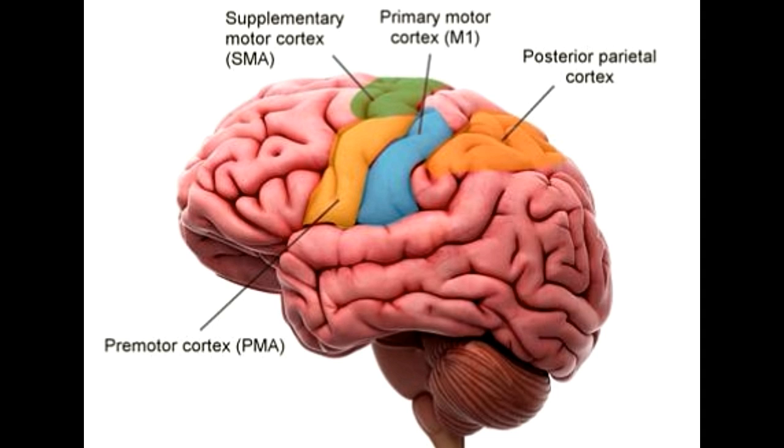Primary motor cortex: This part of the brain actually communicates with the motor neurons of the spinal cord to stimulate the intended muscles. In short, the primary motor cortex is involved in sending signals that contribute directly in generating movement.